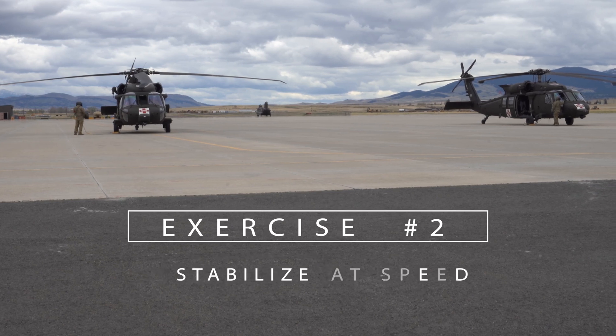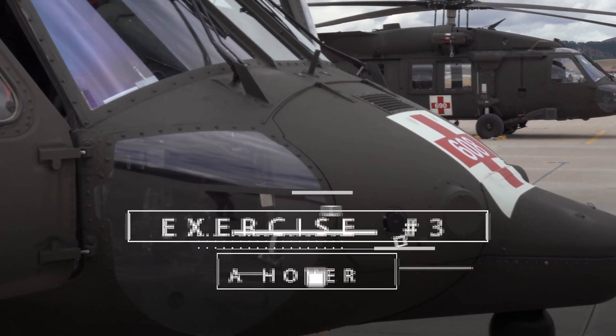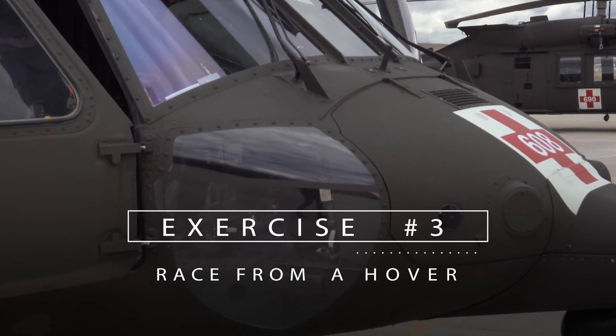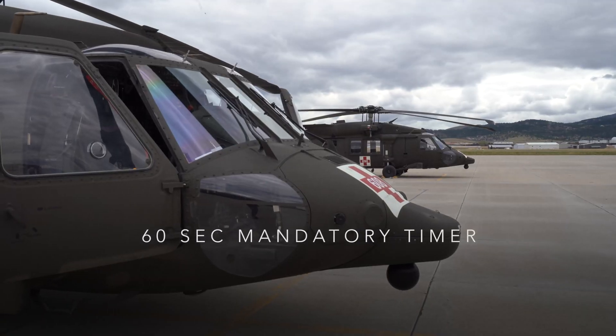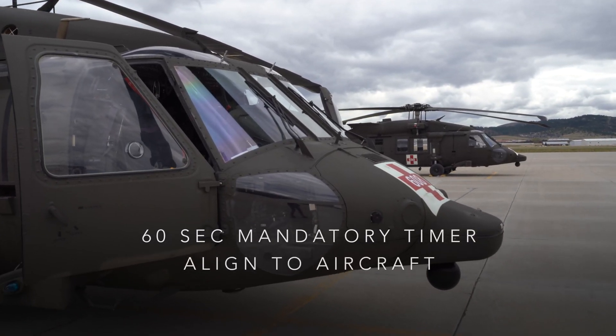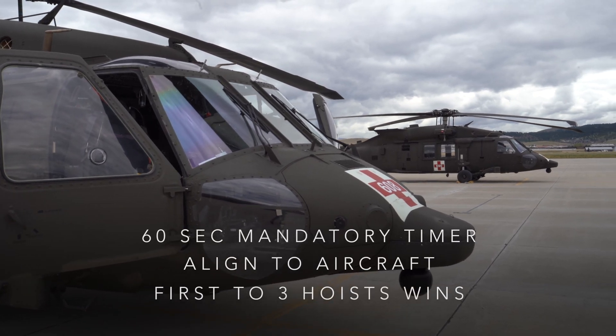The second exercise: stabilize the rescue kit at speed. The final exercise: a head-to-head race from a hover. Once their rescue kit touches the ground, they'll have a 60-second mandatory countdown to simulate loading a patient. The clock stops when the litter is aligned to the aircraft on the third hoist. First one to complete three hoists wins.